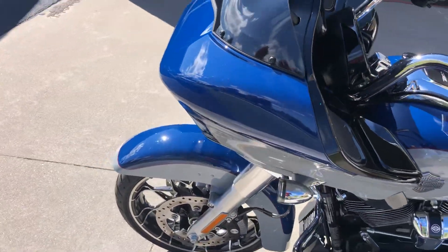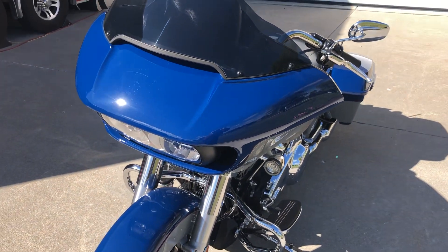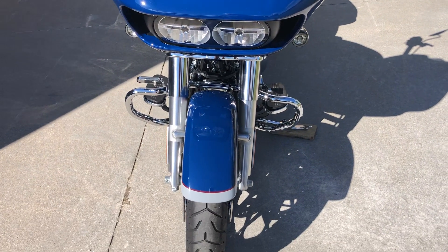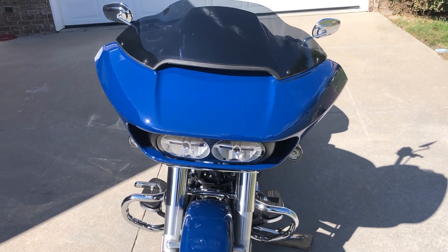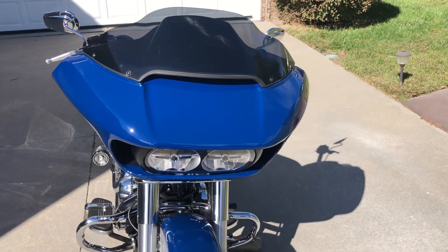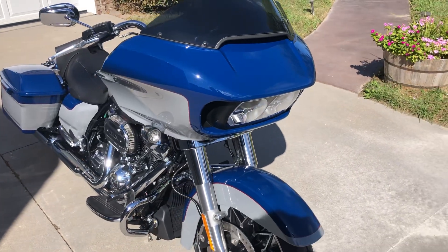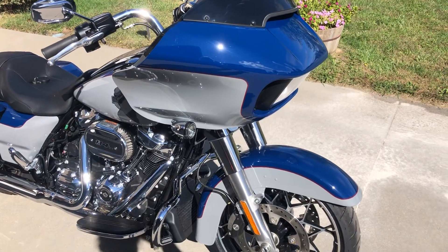It has the fixed fairing, which some people call a shark nose, and in my opinion gives you just superior handling. It makes the bike more nimble because you don't have all the weight hanging on the front forks and handlebars. It cuts through the wind — if you ever get behind a semi or out west where it's really windy, you don't get any of that turbulence into the handlebars because it is hooked directly to the frame.